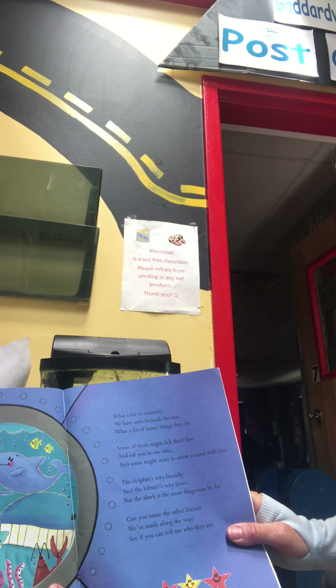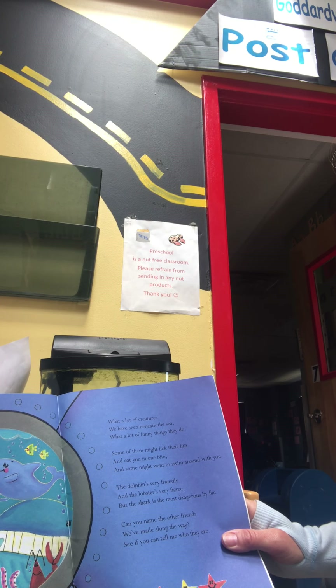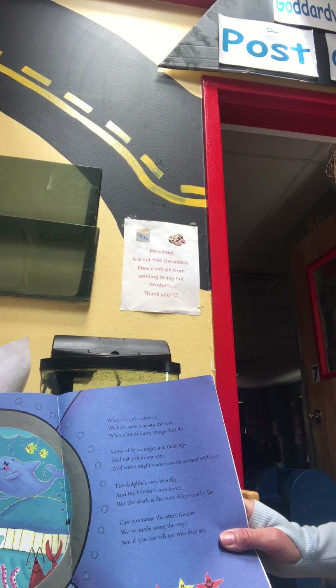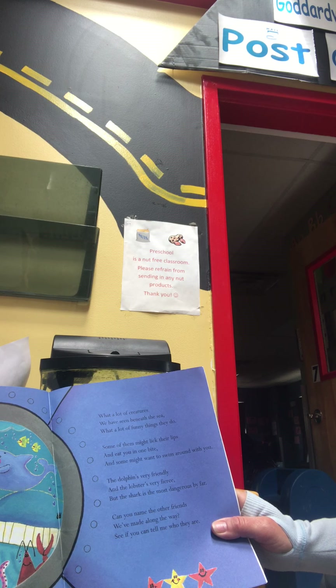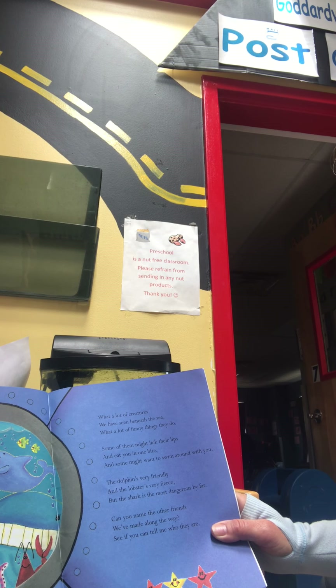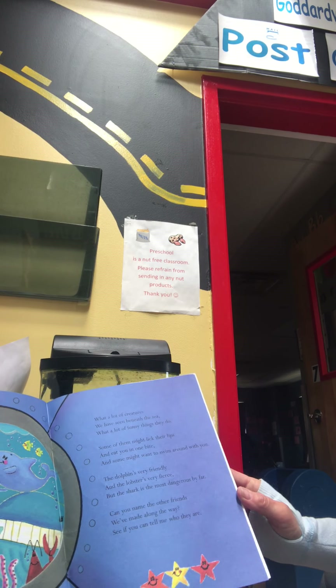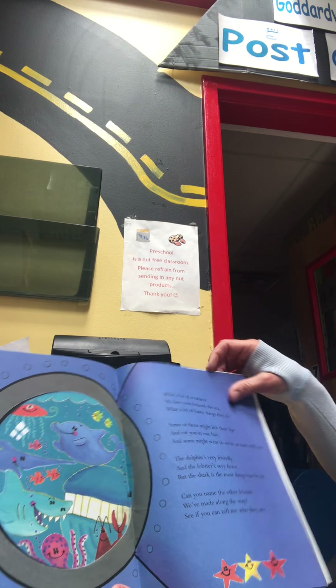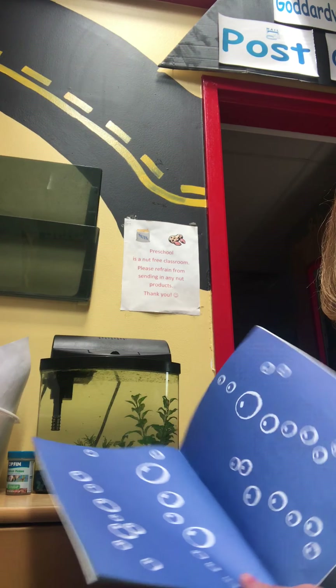What a lot of creatures we've seen beneath the sea. What a lot of funny things they do. Some of them might lick their lips and eat you in one bite, and some might want to swim around with you. The dolphin's very friendly, and the lobster's very fierce, but the shark is the most dangerous by far. Lots of bubbles, bubbles. The end.